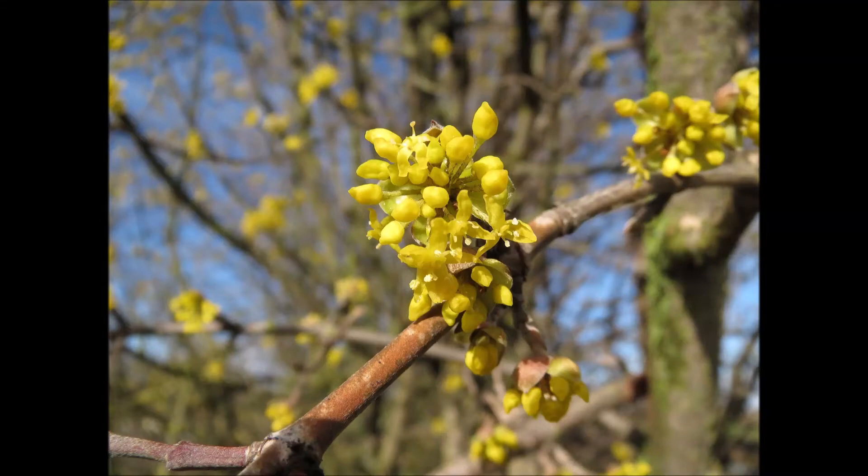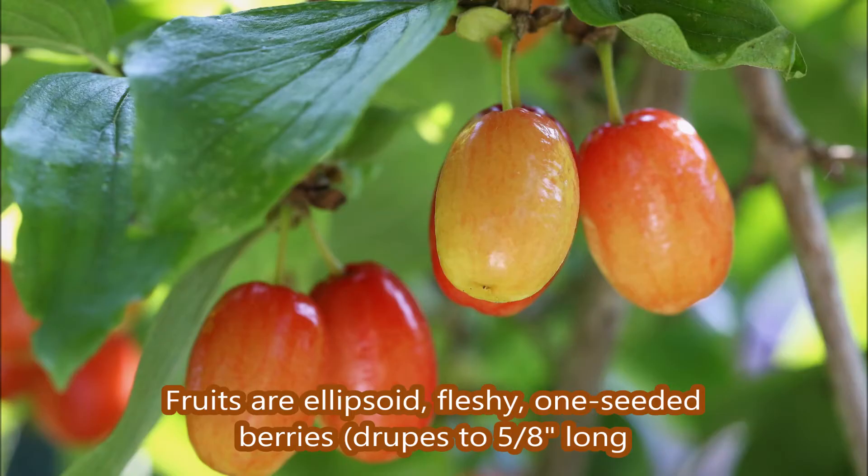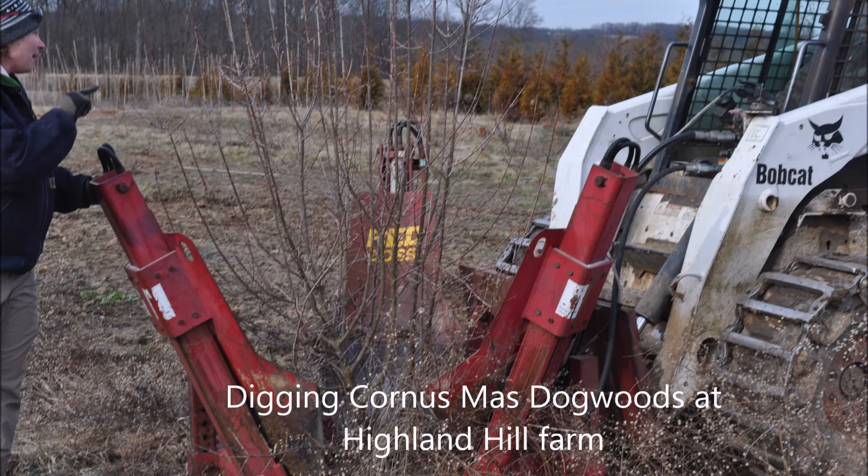Cornus mas, better known as cornelian cherry, is a tree or a shrub depending on how you want to grow it. It grows in USDA zones 4 to 8. Its native range is Western Asia and Europe.